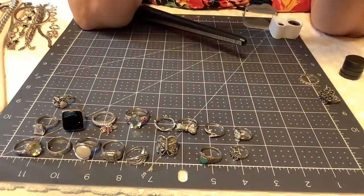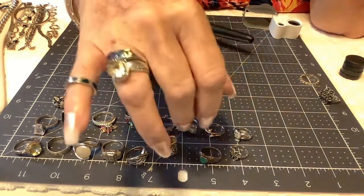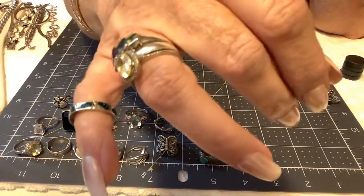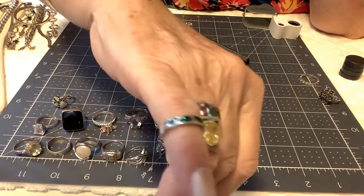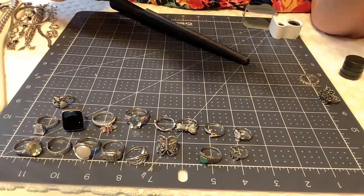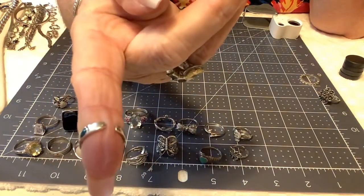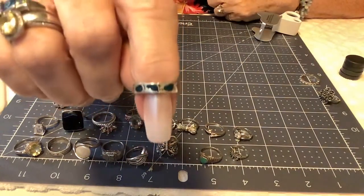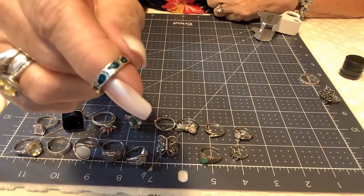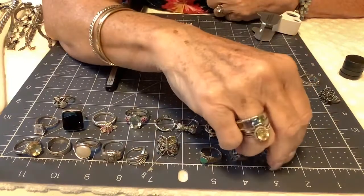Then we have the footprints-in-the-sand toe ring — the little footprints are like a little enamel or mother-of-pearl finish. It's really cute — there are the feet, just darling. I'll put $12 on that one just because it's so sweet.